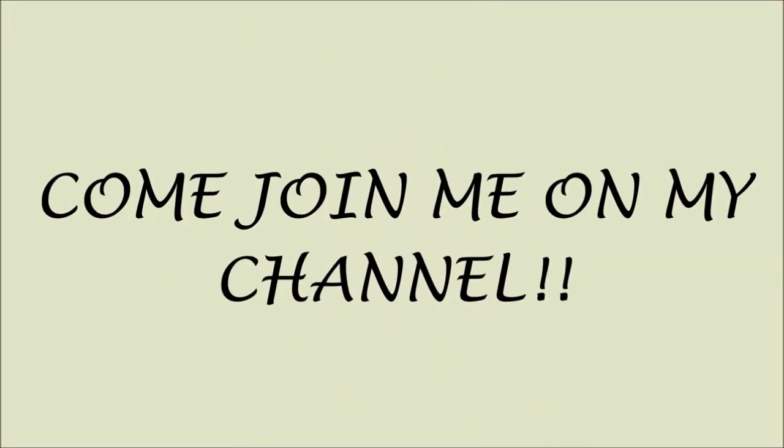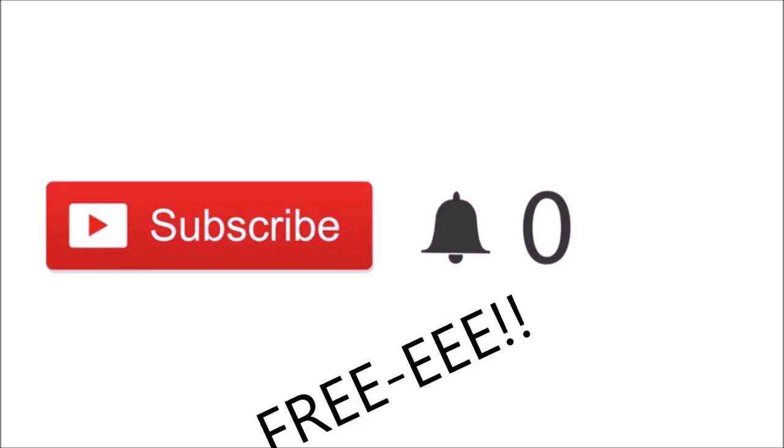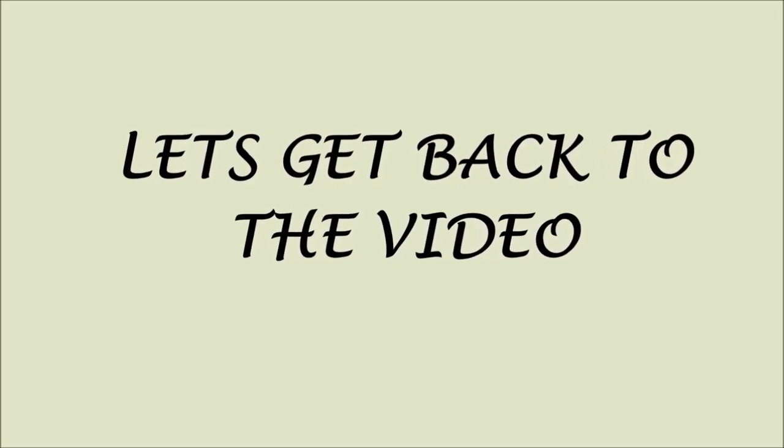Sorry to interrupt, but just a quick note: if you just clicked on my video and you're new, please click the red subscribe button. If you click on these buttons, you'll be part of my channel and you'll be notified when I post new videos. And most importantly, it's free. Thank you so much for subscribing. Let's get back to the video.